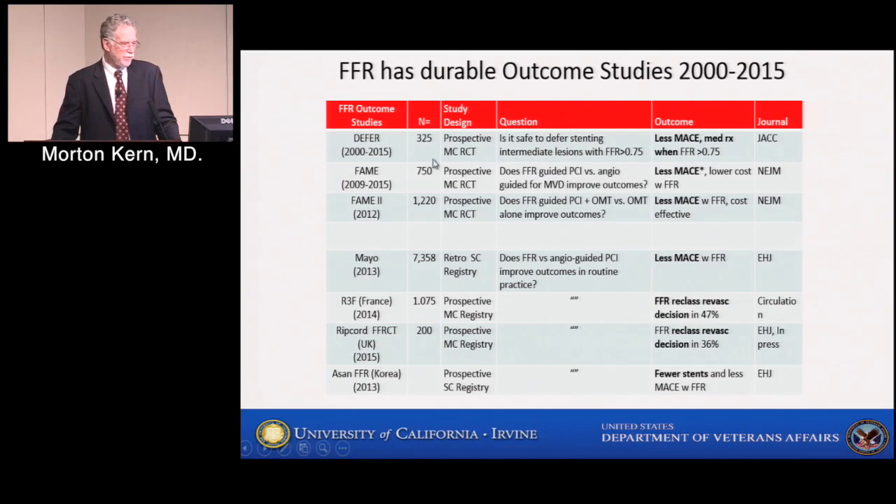The DEFER study was the first, now with a 15-year outcome. It asks: if I have a 60% intermediate lesion and FFR is above threshold — above 0.8, negative — and I don't treat it with intervention but just manage it medically, will my patient do okay? At the time, doctors said they would never leave a 60% lesion behind because it might activate or progress. The DEFER study put that to bed — if your FFR is negative across such a lesion, you have a very low event rate.